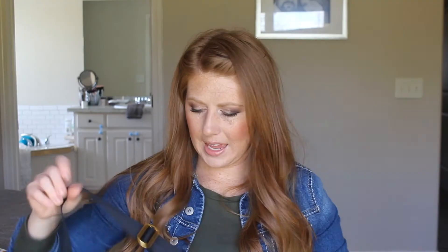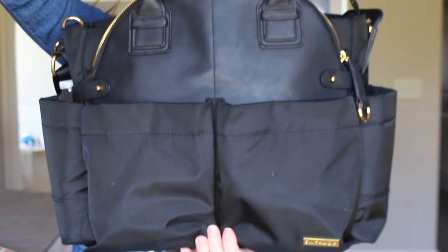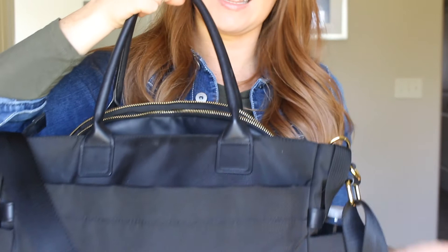You also have the main adjustable handle strap, though I don't use that too often — I mostly just use the handles. And here's what the bag looks like without everything filled up — it's pretty sleek and slim, with the little Skip Hop emblem on the front.